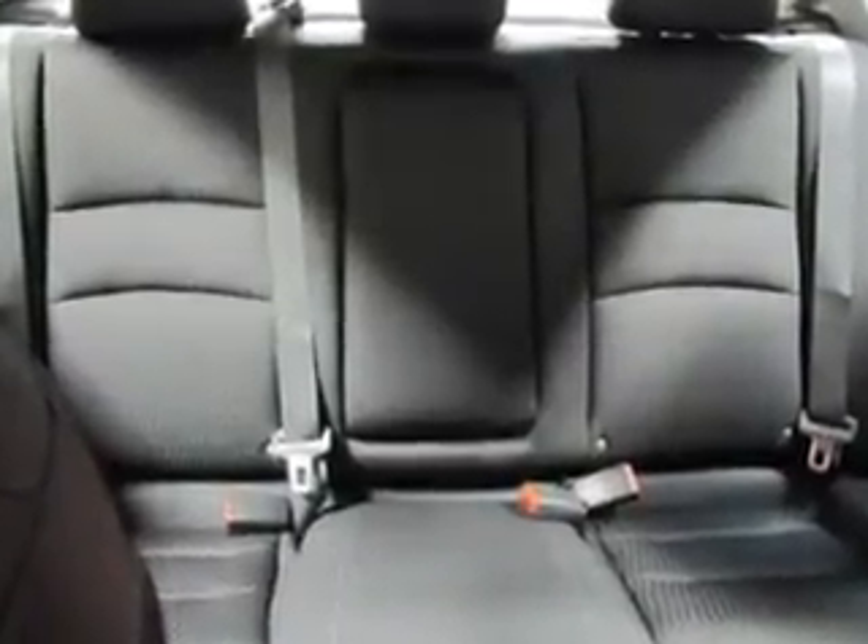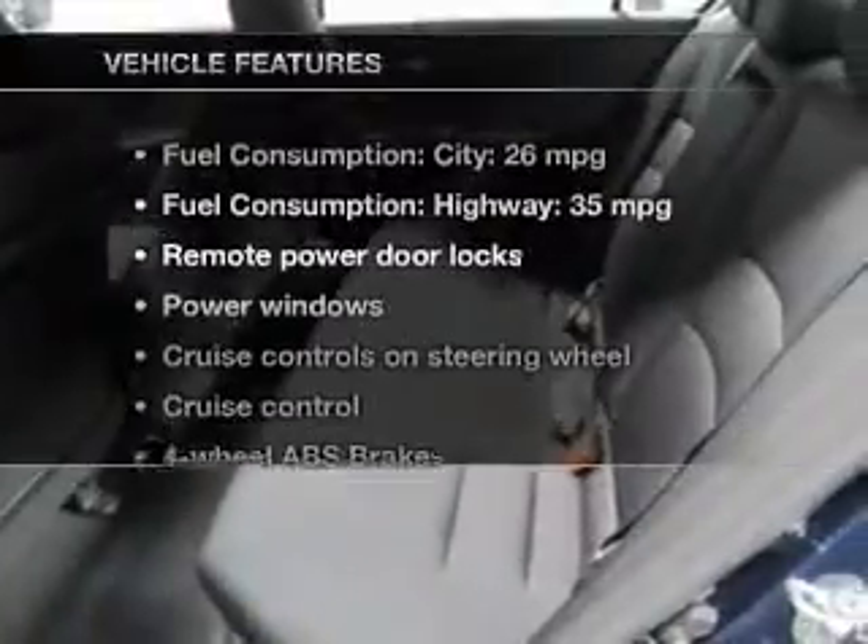Enjoy the comfort of dual temperature controls, and memory settings are one of many features. Plus, enjoy these notable features that are included in this vehicle.